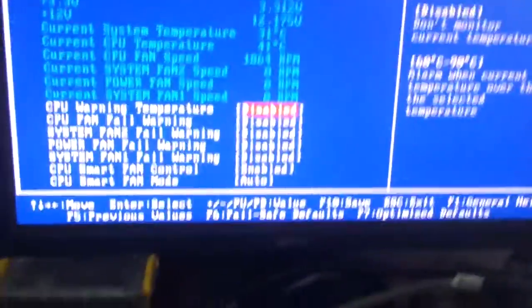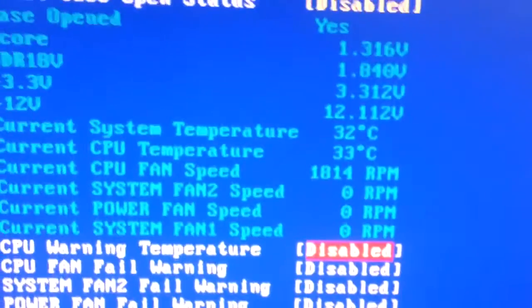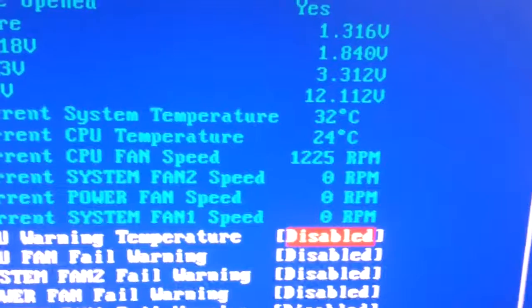New temperature is 42 degrees. Watch this when I plug my Peltier cooler in. All right, what do we got? Down to 30, 26.